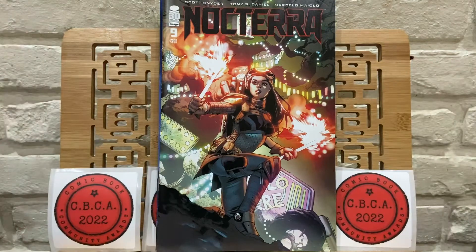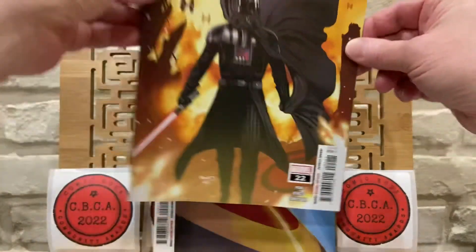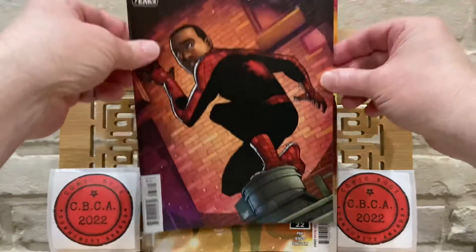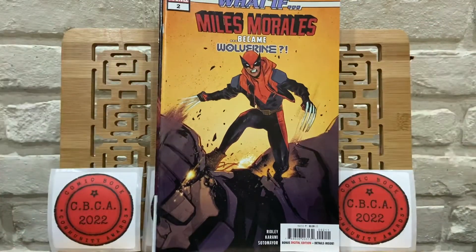Up next, Nocterra number 9. Captain Carter number 2. Darth Vader 22. Miles Morales number 37. And What If Miles Morales became Wolverine — the first issue of this series.